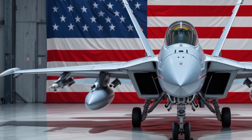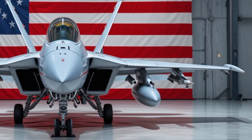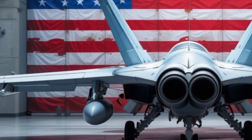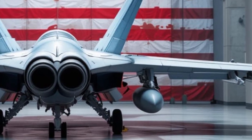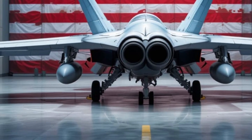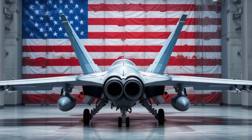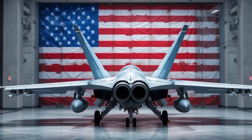Against global rivals like the Rafale M, the MiG-29K, or the Chinese J-15, the Super Hornet consistently demonstrates better durability, payload versatility, and onboard tech integration. While some foreign jets have speed or maneuverability advantages on paper, the Super Hornet wins through real-world combat readiness and mission flexibility. And let's not forget its cousin, the EA-18G Growler — the electronic warfare variant based on the same airframe. Together they form a potent combination: strike and jam. In a future where electromagnetic warfare plays a dominant role, flying alongside a Growler means complete mission packages are more efficient and protected.